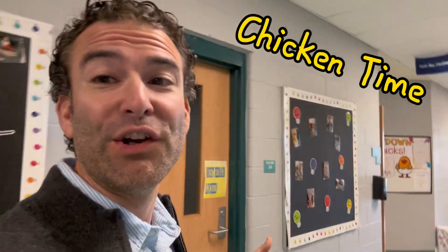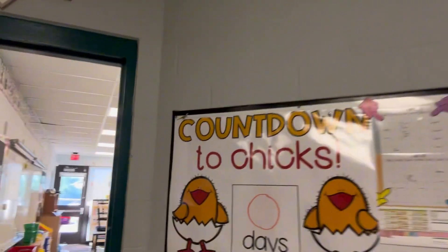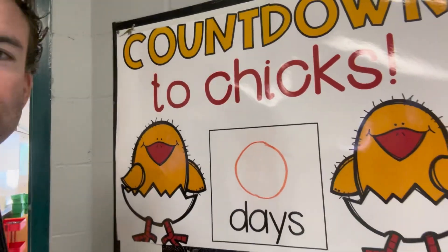We're going in to take a look at the chickens in the science lab. Here we go, it's gonna be sweet. The countdown to the chicks — oh, they're already born. Some of them.